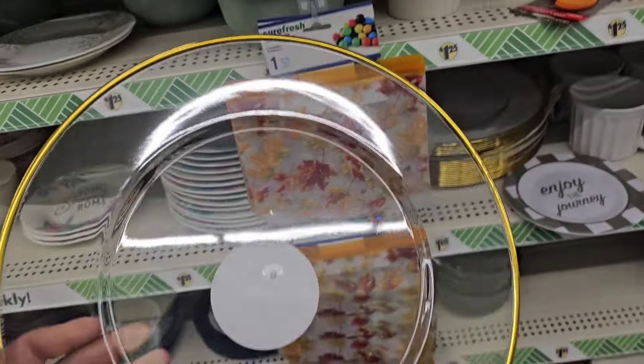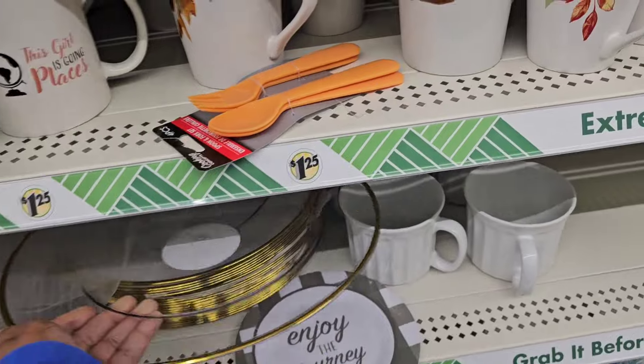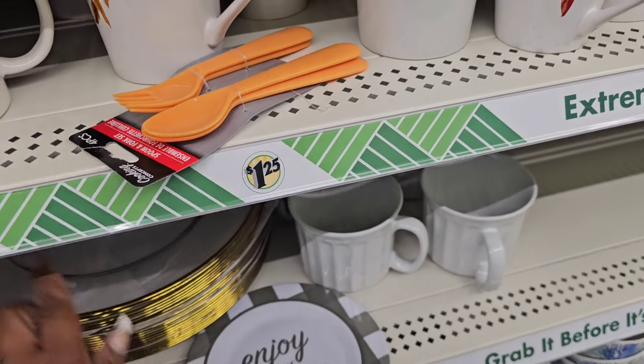This location got the clear chargers with the gold rim — these would have been great if they were glass, but this is plastic. I've only ever seen those in one location.